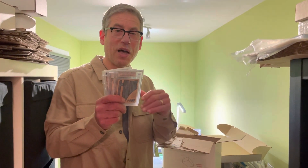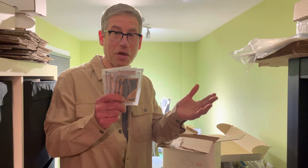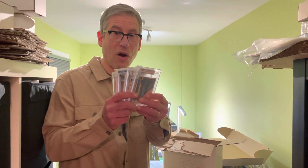Hello everybody, welcome to a special holiday edition of a video from AA Sports Cards. I hope everybody's had a very healthy, safe and happy holiday season so far.